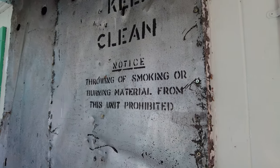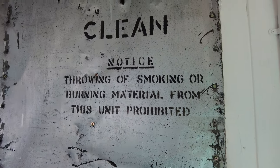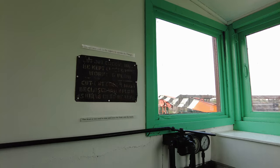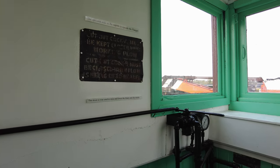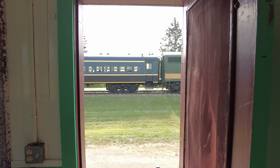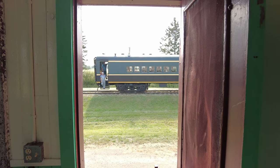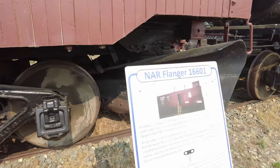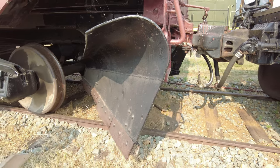Notice: throwing of smoking or burning material from this unit is prohibited. I'm thinking it's probably not a good idea even from other units. My favorite thing — steps that do not have a 'do not enter' sign. So we're checking out the upper level of the flanger car, used for removing small amounts of snow from between the rails. And there is the actual blade that was used for removing the snow.